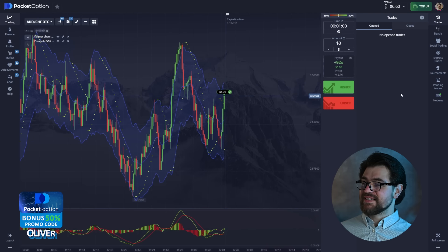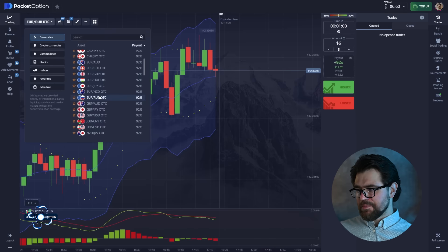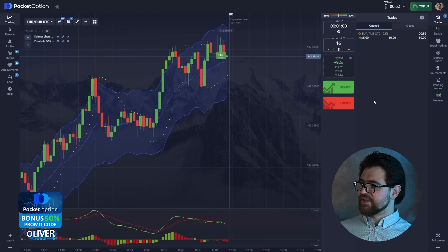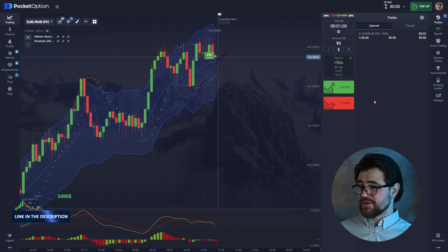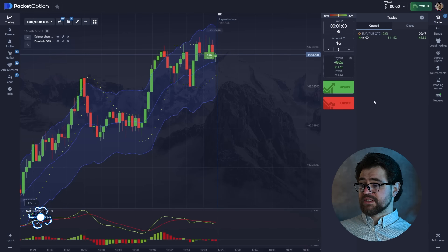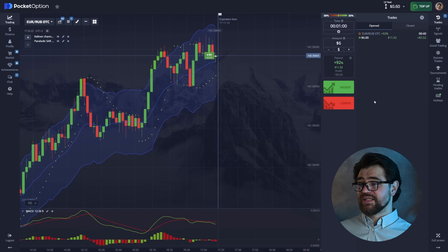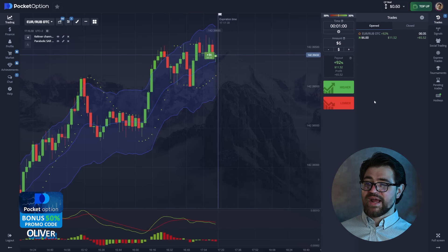Here it is — the next profit. Not a huge one yet, but we'll get there. I'm going ahead with a call option as it looks like it's gonna bounce off the middle of the Keltner channel, and the Parabolic SAR is at the bottom. MACD is a bit sleepy today so we'll leave it alone. Globally there is an uptrend, so I'm expecting a rise in price.